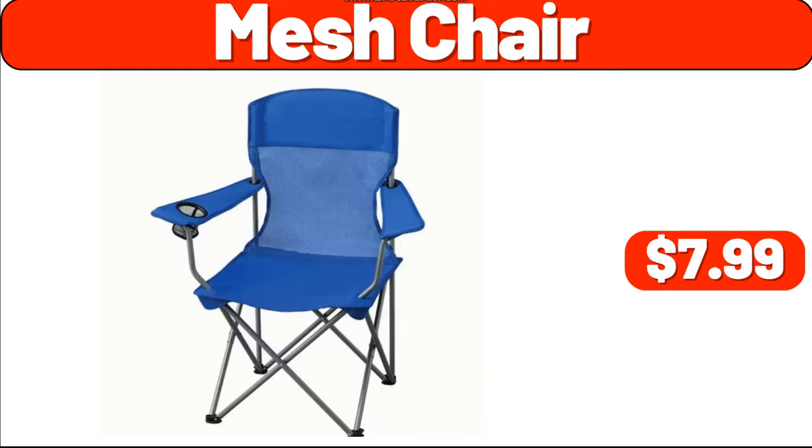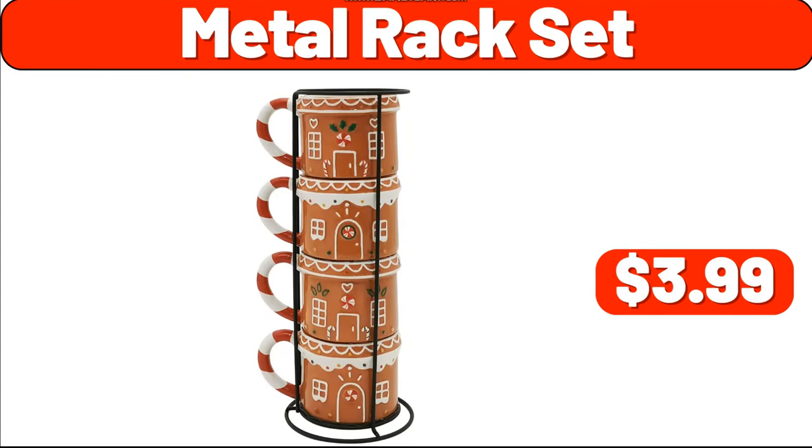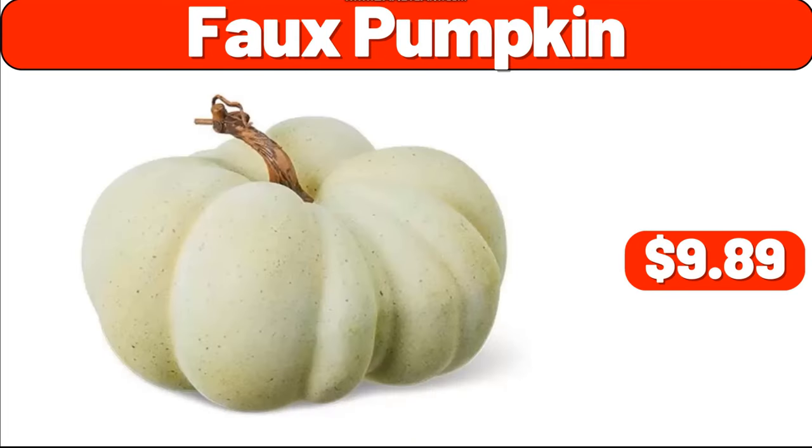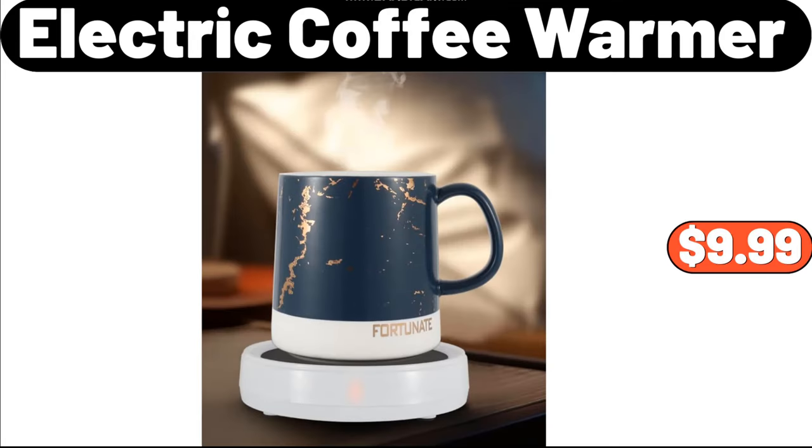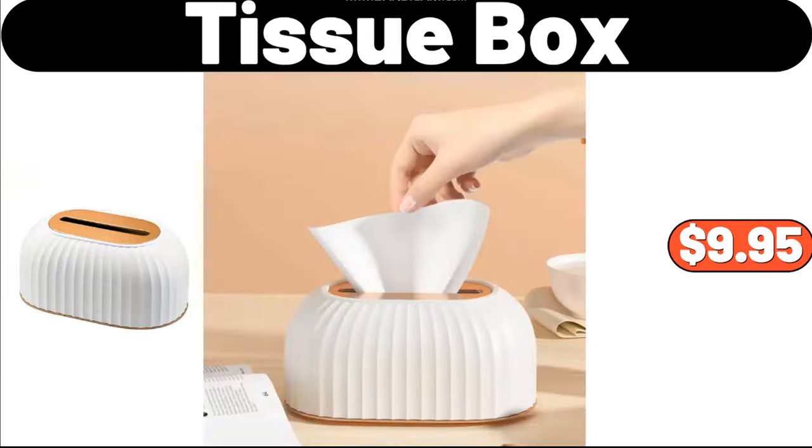Mesh Chair, $7.99. Metal Rack Set, $3.99. Full Pumpkin, $9.89. Small Espresso Cups and Saucers, Set of 6, $19.95. Electric Coffee Warmer, $9.99.